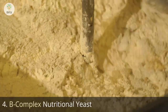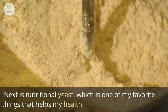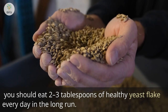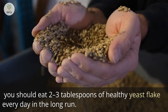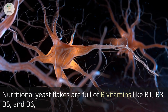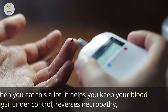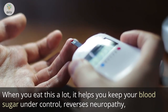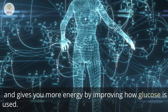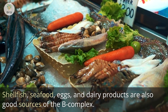Number 4: B-Complex Nutritional Yeast. Next is nutritional yeast, one of my favorite health foods. To heal nerve damage and prevent further problems, eat 2 to 3 tablespoons of nutritional yeast flakes every day in the long run. Nutritional yeast flakes are full of B vitamins like B1, B3, B5, and B6, which are all important for a healthy nervous system. Eating this regularly helps control blood sugar, reverses neuropathy, and improves energy by improving how glucose is used. Shellfish, seafood, eggs, and dairy products are also good sources of the B-complex.